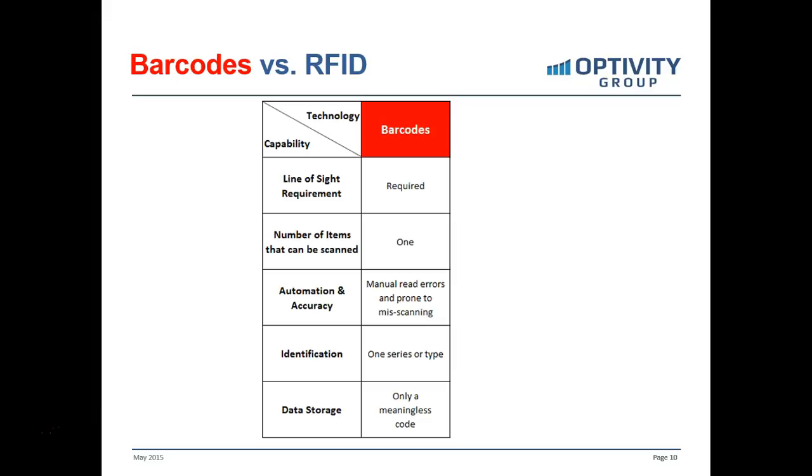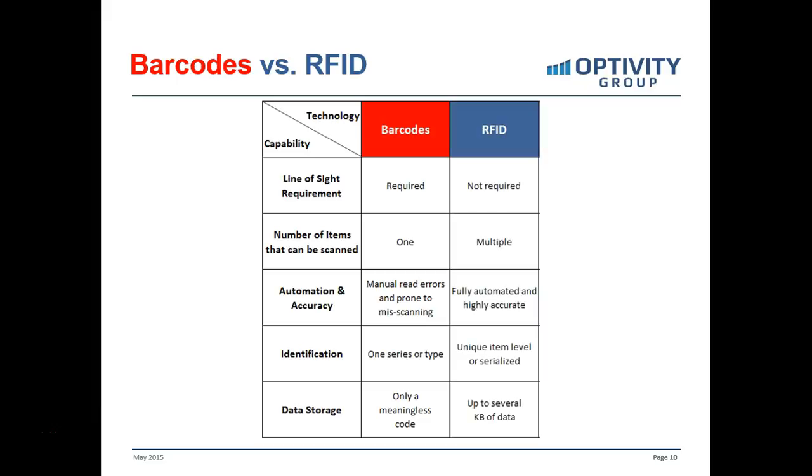Some people may think: we have barcoding, why not just use that? Well, barcodes are typically not unique to any individual item — it's typically like a UPC code, the same code on all products. With RFID, there's no line-of-sight requirement; people don't have to turn the box around to scan the code. It's purely radio frequency. Multiple items can be scanned at one time — a box of a dozen different products can be passed in front of an RFID antenna and scanned immediately. Every RFID tag has its own unique identifier, so serialized or custom-manufactured items are all uniquely identified.